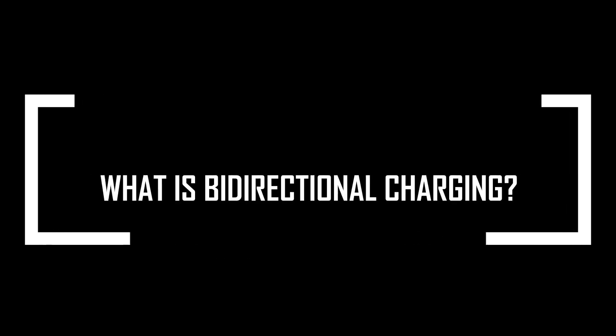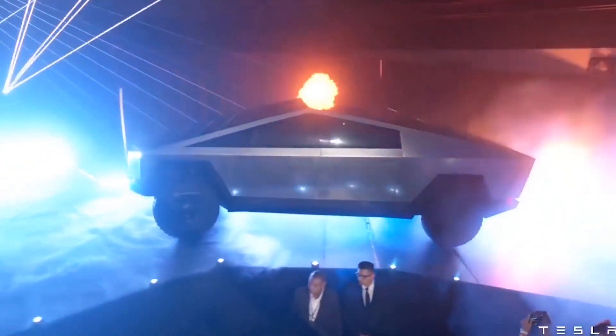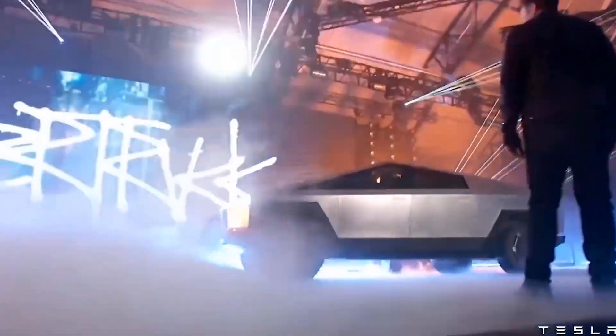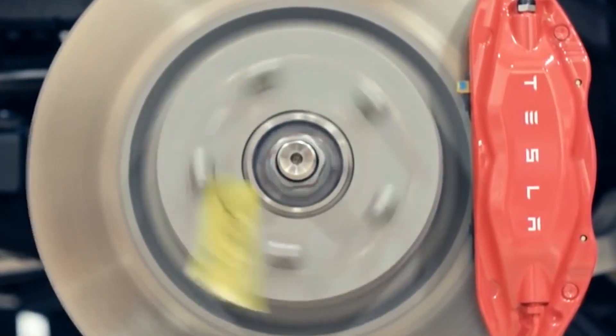Probably the first question you might have in mind is: what do they actually mean by bi-directional charging? Bi-directional EV charging is exactly what it sounds like — EV charging that goes two ways. In more detail, bi-directional charging is a method or system that allows us to not only charge the batteries of electric vehicles, but to also take energy from car batteries and push it back to the power grid to help balance momentary spikes in electricity demand. This is powered by vehicle-to-grid, or V2G, technology.